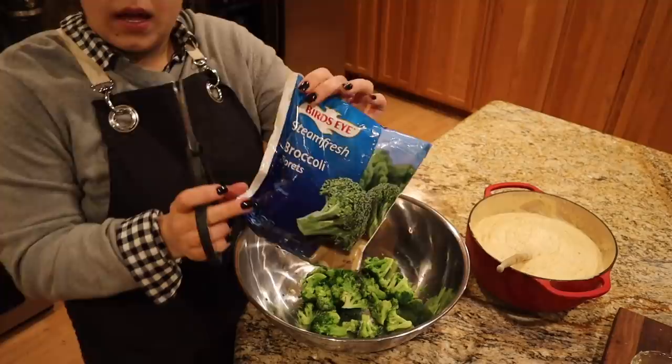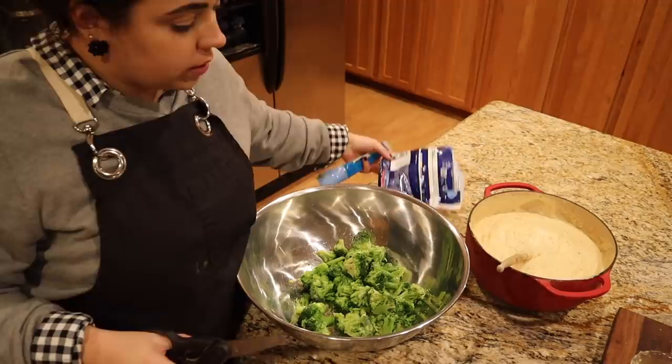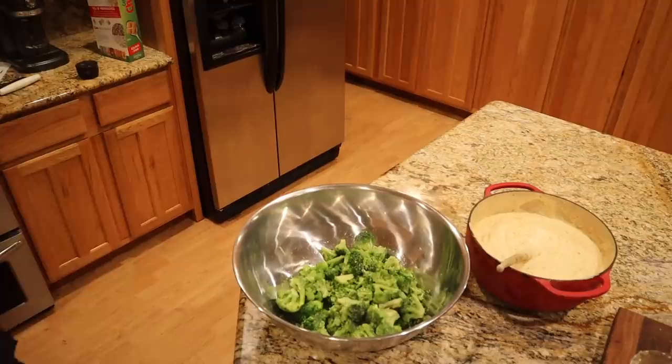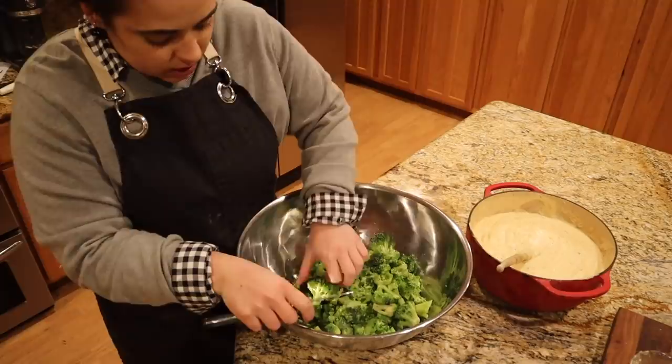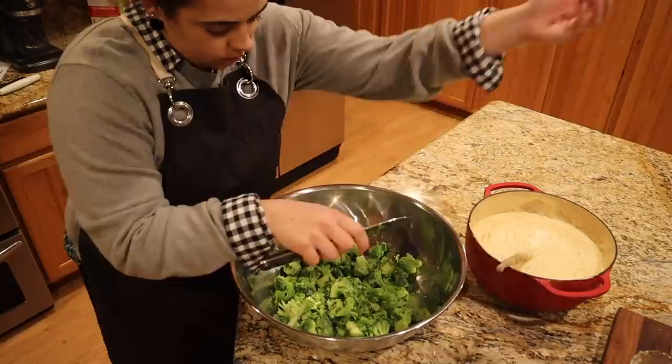I have three bags of broccoli I'm going to add to this big bowl. My family really likes broccoli in their macaroni and cheese — who doesn't love cheese and broccoli together? I always use frozen broccoli anytime I put broccoli in my macaroni and cheese — that way you don't have to blanch it. I'm going to cut some of these florets down because they're kind of big; trying to make them bite size.